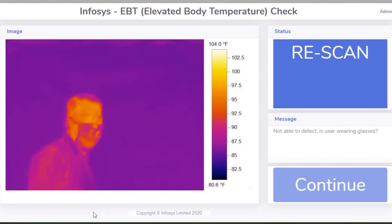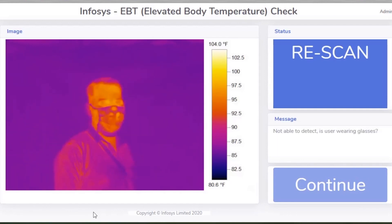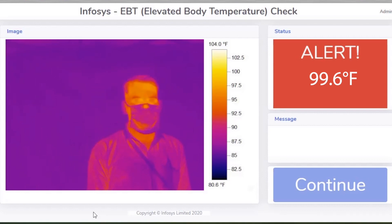If the body temperature is above a predetermined threshold, an alert is raised and the screened person is pulled aside for an additional round of medical screening.